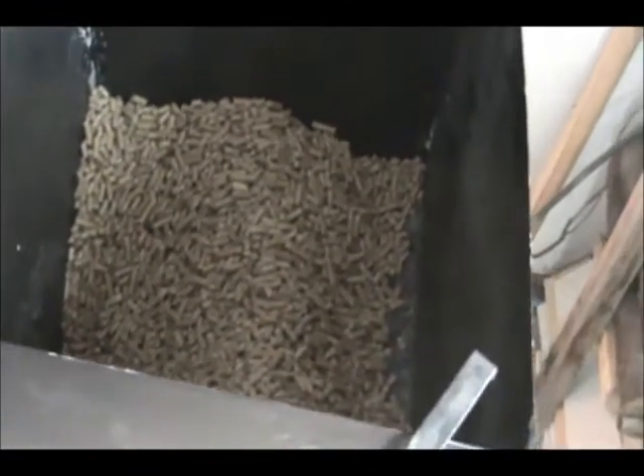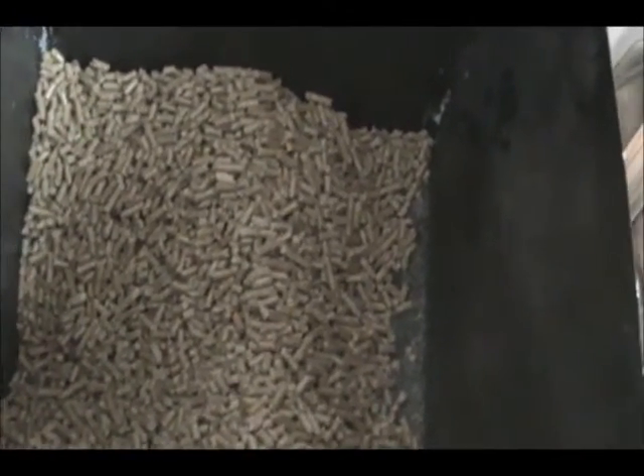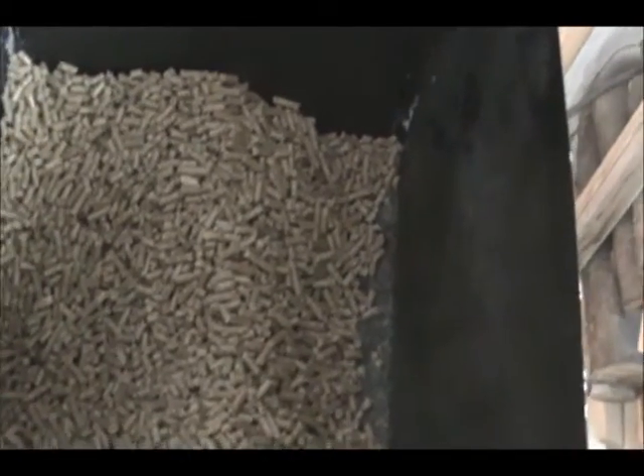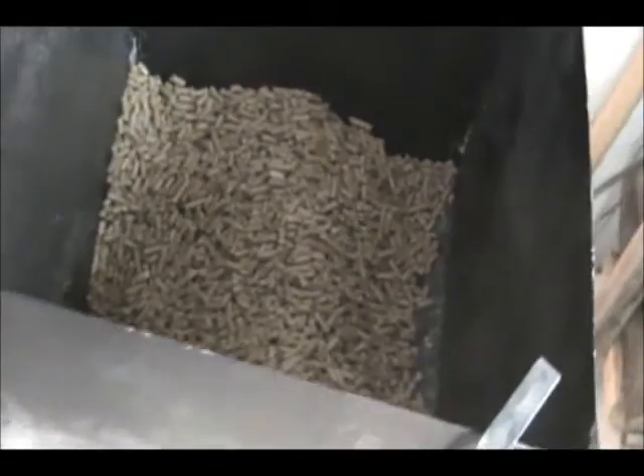And it also makes my pellets last longer. That was a bag I put in yesterday morning and I still got about 10 pounds left, so I've burned about 30 pounds.